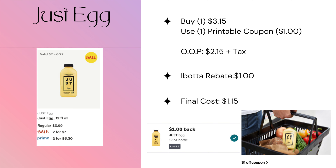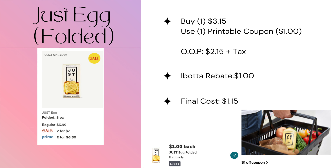For breakfast items, we have the Just Egg. Right now these are on Prime for $3.15, but check the description box below — I have a link for a $1.00 printable coupon, so you'll pay $2.15 out of pocket. Then submit to iBotta for a dollar, making the final cost just $1.15.